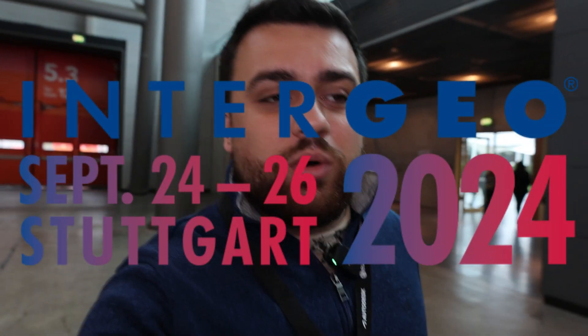All right, we are here. Day three, Intergeo 2024. We've had a wonderful time here, meeting companies all over the world. Seriously, the scale of this place is just massive. It's unbelievable. Let's see who we can talk to on our final day here.